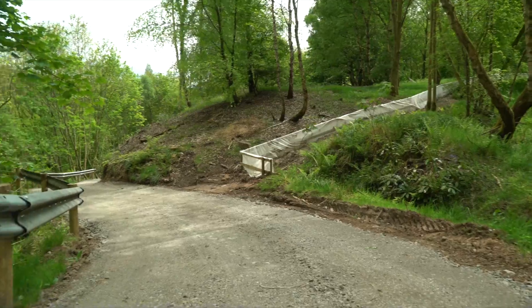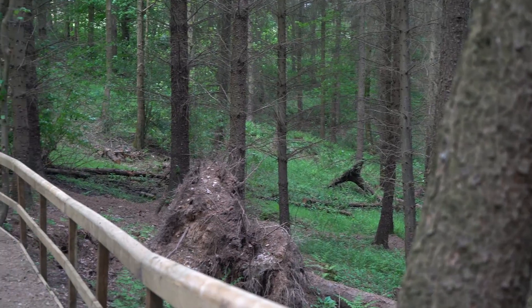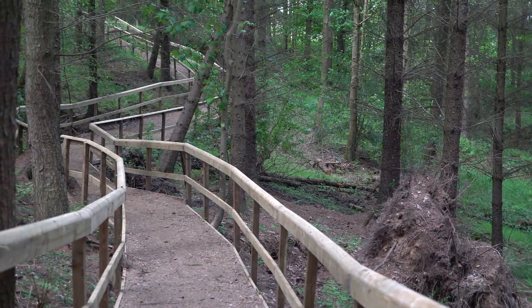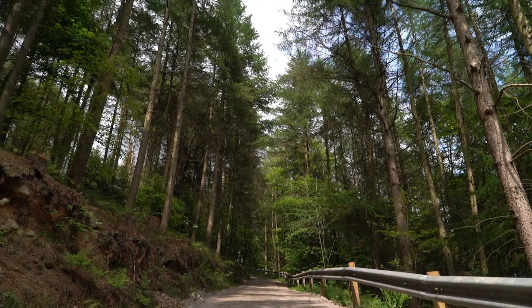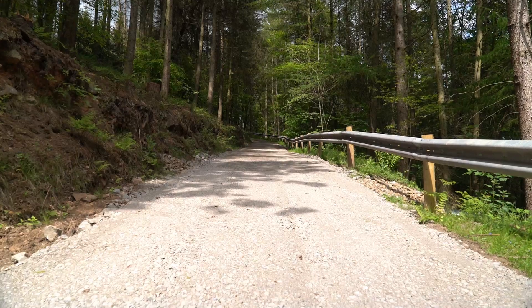We've also had to create roads through the forest areas as well, taking a lot of timber out of there to allow us access to the worksite. As well as that, there are public footpaths and access for fishermen down to the river at the toe of this embankment, so we've had to put in walkways and beef up the roads to allow the fishermen and the public to get to the places they did previously before we came to site.